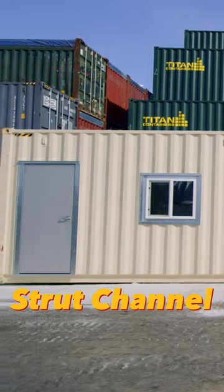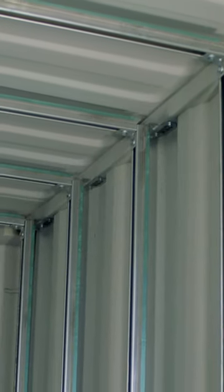Having a door, having a window on the side, or a piece of strut channel hanging from the wall doesn't make it loaded, policeman.